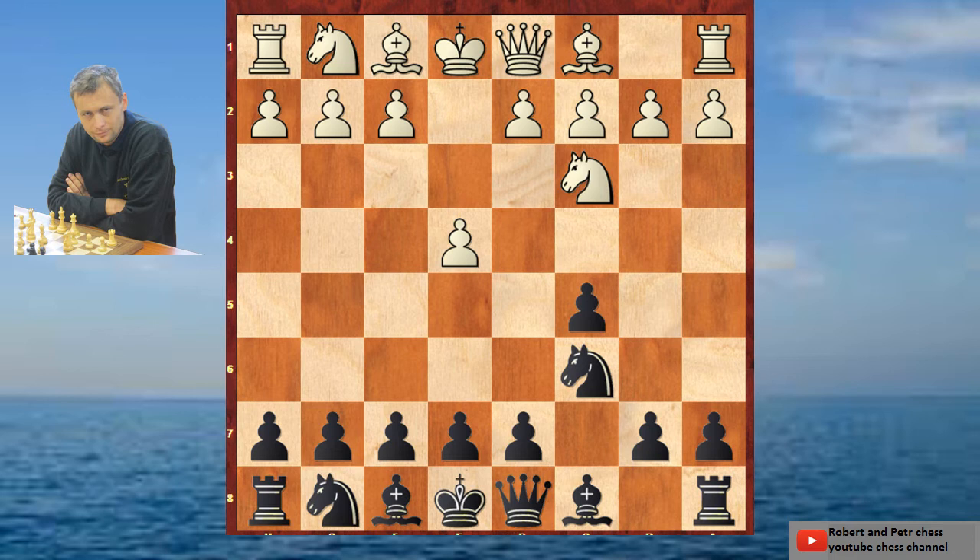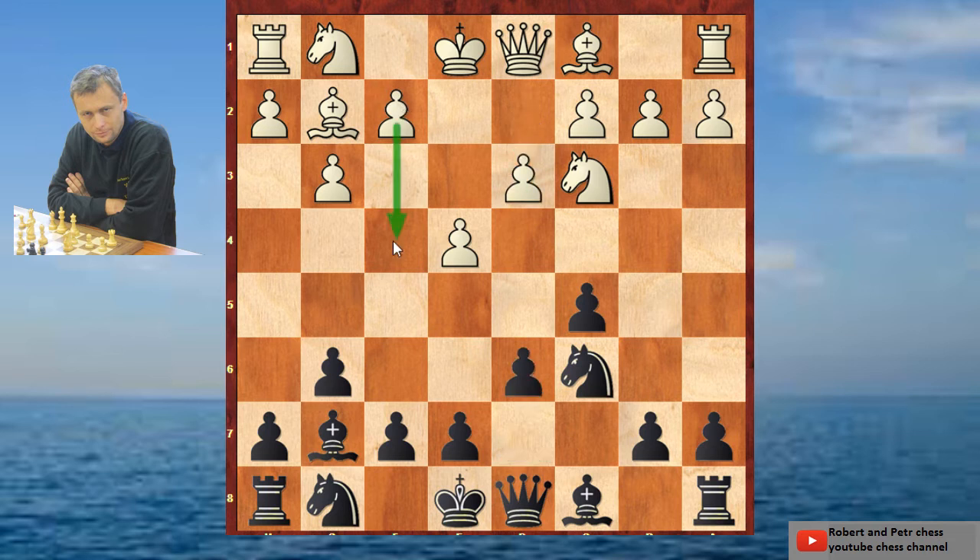This is a closed Sicilian, and the idea of this game which I would like to show you is that Black is playing the same moves as White. So g3, and for you it should be interesting that Black is playing g6. If White is moving, Black is moving the same way. If White is moving to d3, Black is moving to d6. Very simple chess. And now if White is moving f4, Black is moving f5.